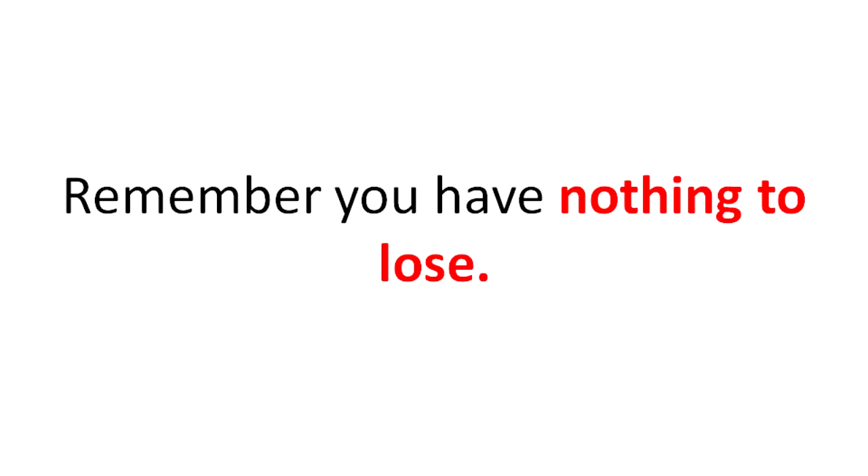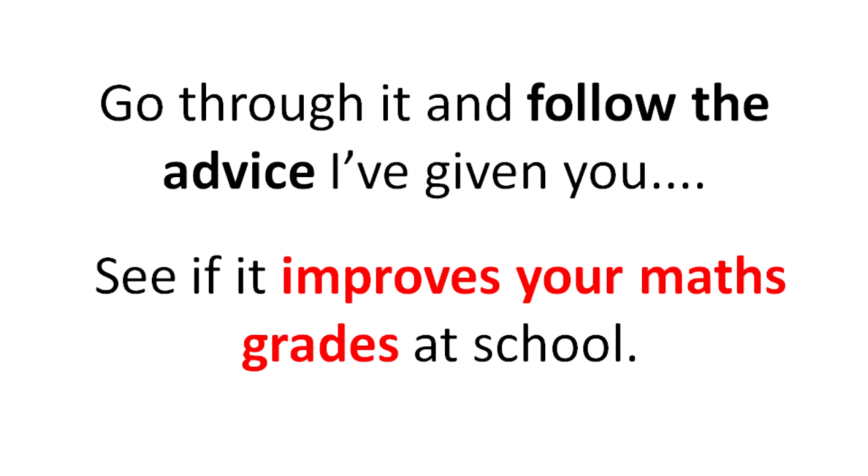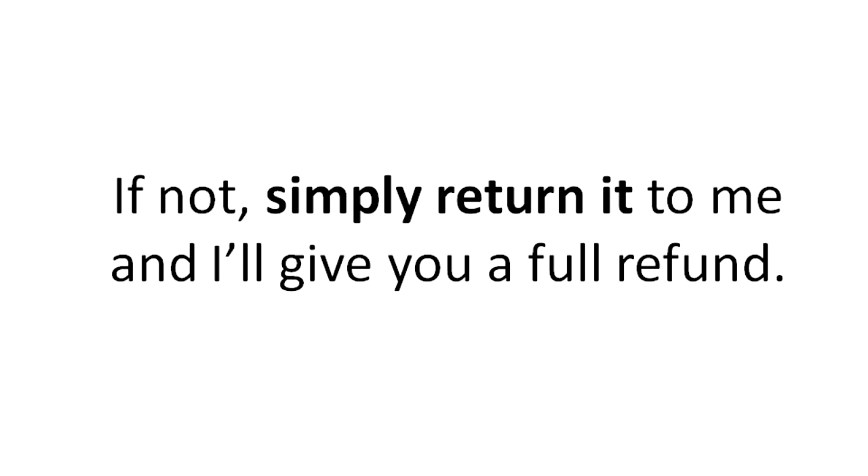Remember, you have nothing to lose. Go through it and follow the advice I've given you, see if it improves your maths grades at school. If it does, great — if not, simply return it to me and I'll give you a full refund.